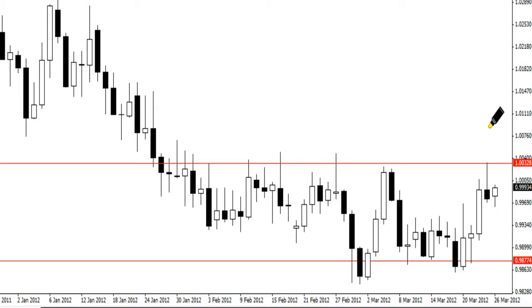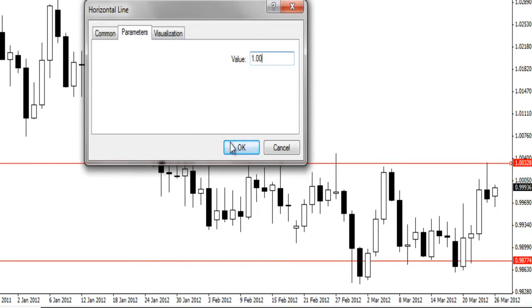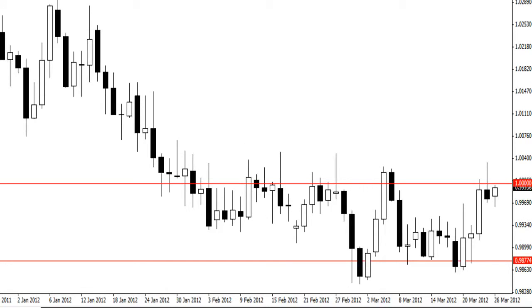The next thing I want to point out is the big round number in this area that the pin bar is rejecting. The big round number is exactly 1.000. You'll notice this pin bar went up and closed below this level, once again showing clear rejection of this big round number. On these other attempts, price couldn't close above it. Price once again went up, tested, and broke through. So this psychological big round number is very important and key.